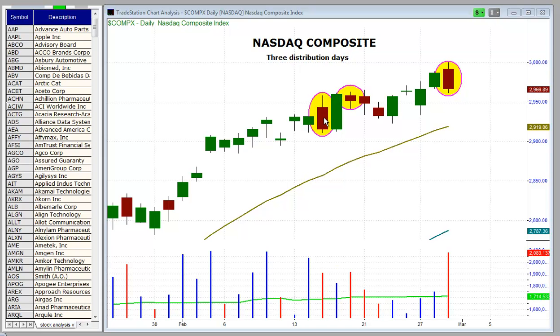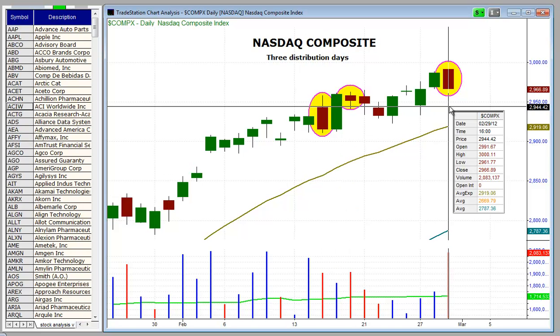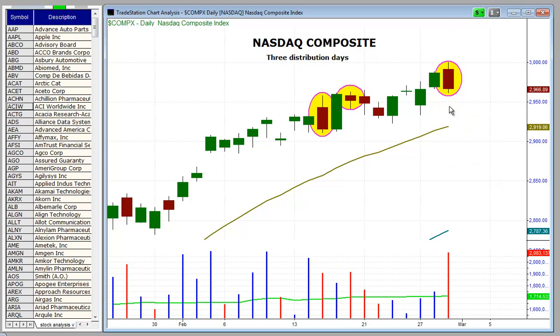A distribution day is when an index closes lower on heavier volume than the prior session. Note that we have three distribution days over the past ten sessions, with two of the three on heavy volume stalling action. We had one on 2/15 and again yesterday on 2/29, where the price action pushed higher but failed to hold and reversed, closing back down near the lows of the day.